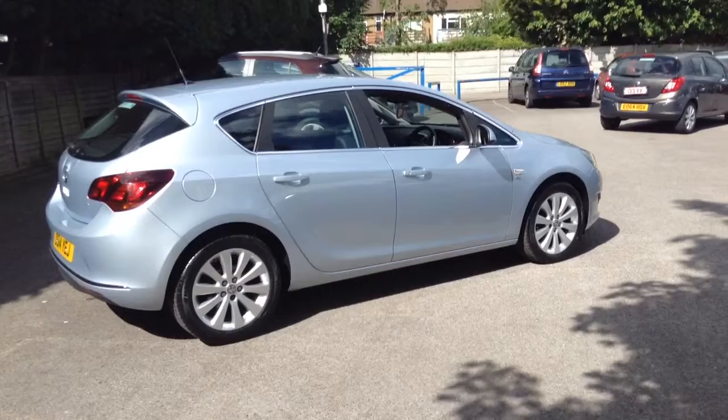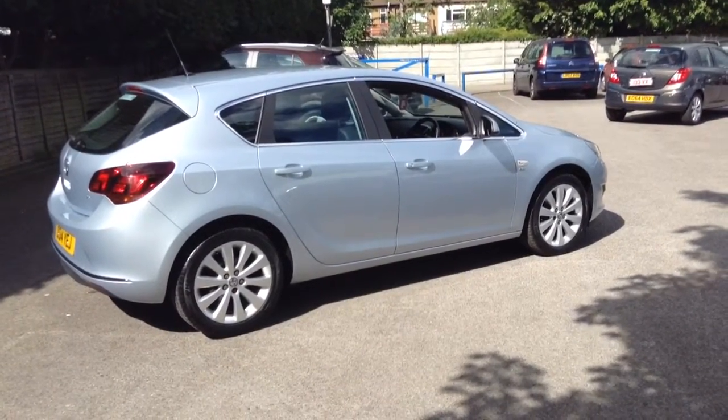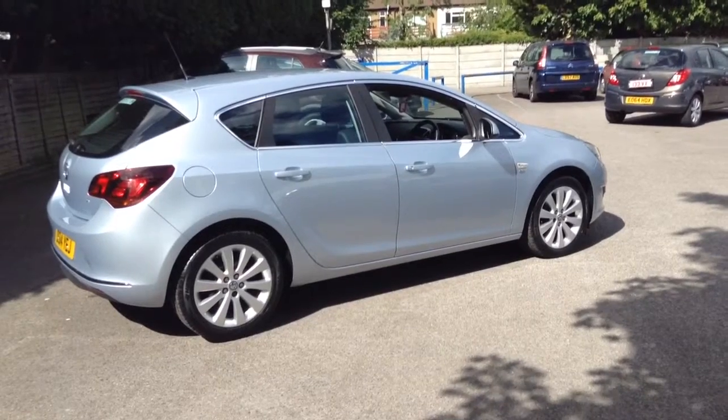Moving round to the side of the vehicle, you'll see that this car has 17-inch alloy wheels. I'm now going to take you into the cockpit to show you some of the features.